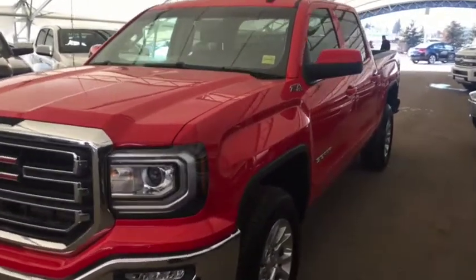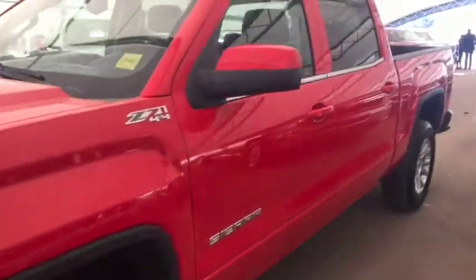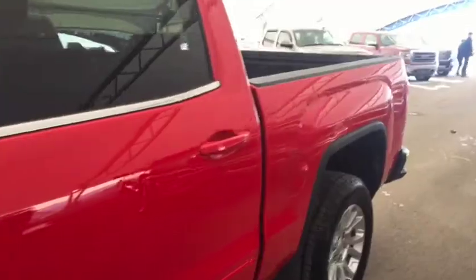Welcome to Davis Chevrolet. This is the pre-owned 2015 GMC Sierra in the color red.